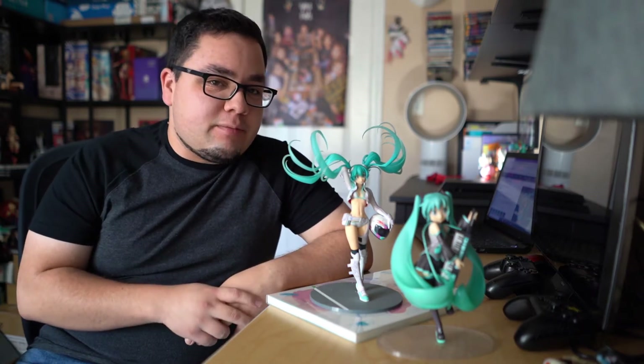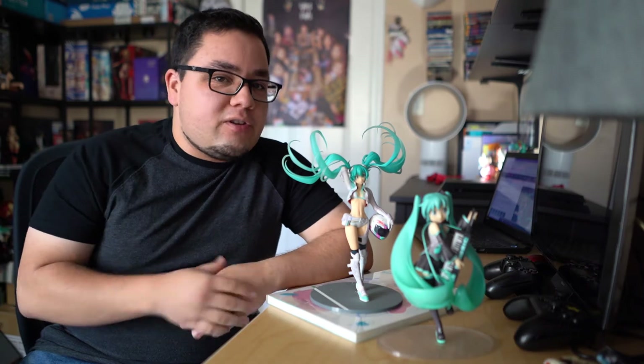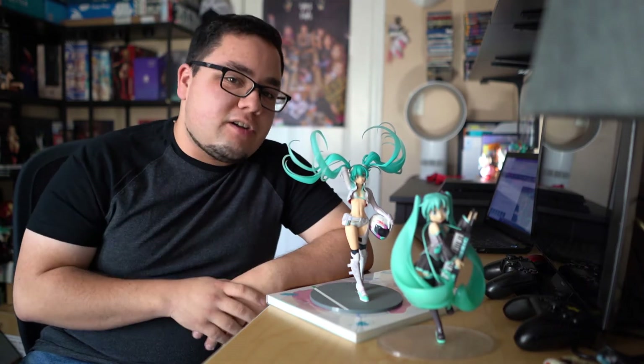Hey everyone, welcome back to Tri-Fig. Today we're going to be taking a special look at a figure that's on pre-order right now on Good Smile's Online Shop and a few other stores as well. By the end of the video I'm going to decide if I want to pre-order it or not, but I wanted to go over who's sculpting her, the company's history, and the illustrator that created her. So without further ado, let's go take a look and see if you should pre-order her or not.